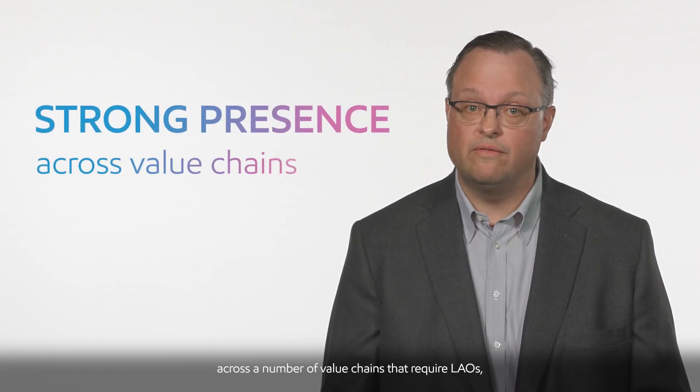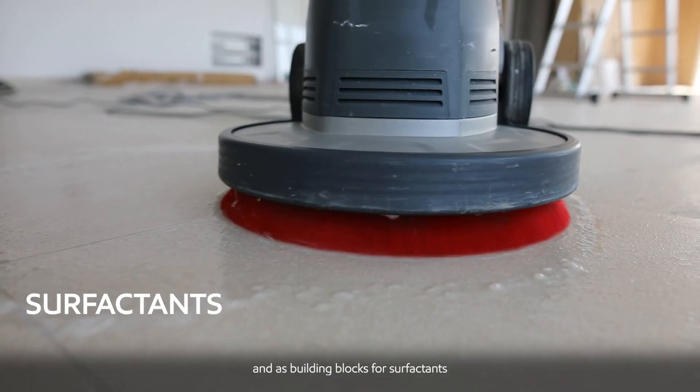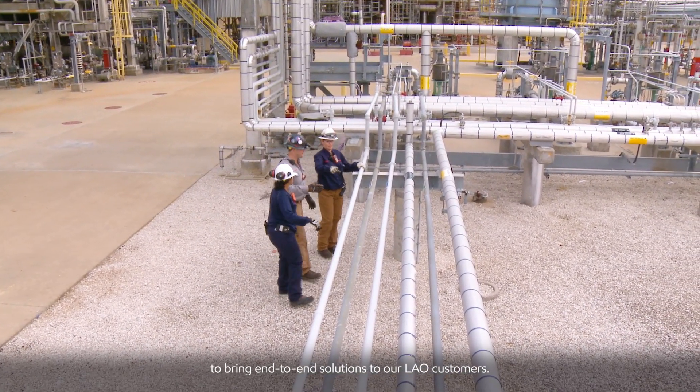ExxonMobil already has a strong presence across a number of value chains that require LEOs, such as plastic packaging, high-performing engine and industrial oils, and as building blocks for surfactants and other specialty chemicals. This vertical integration better positions us to bring end-to-end solutions to our LEO customers.